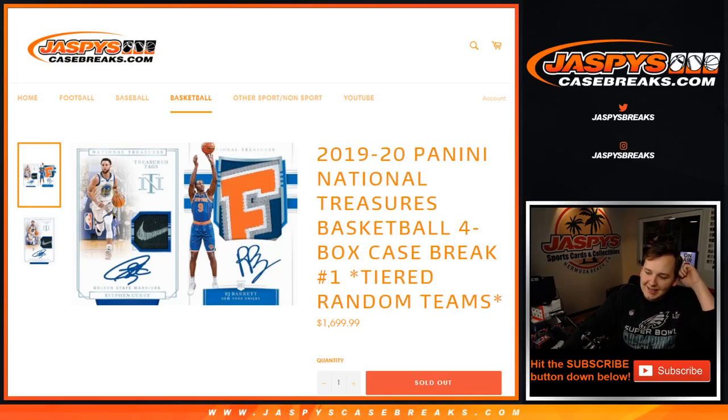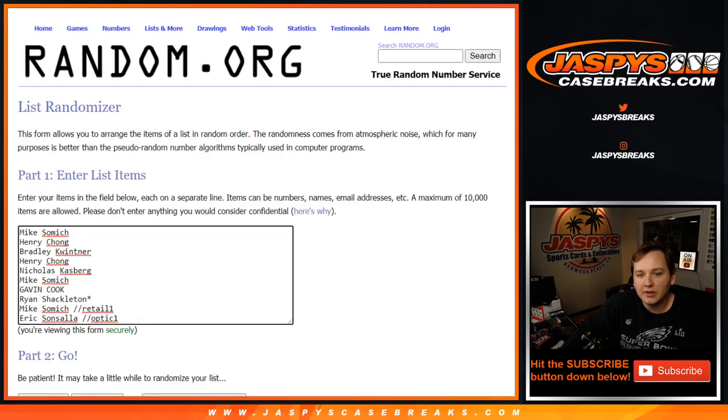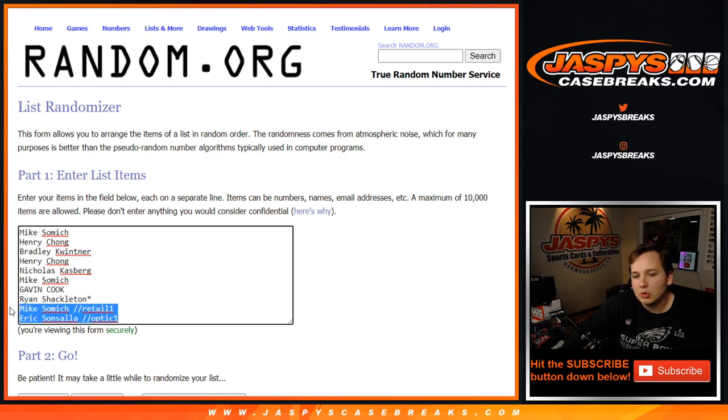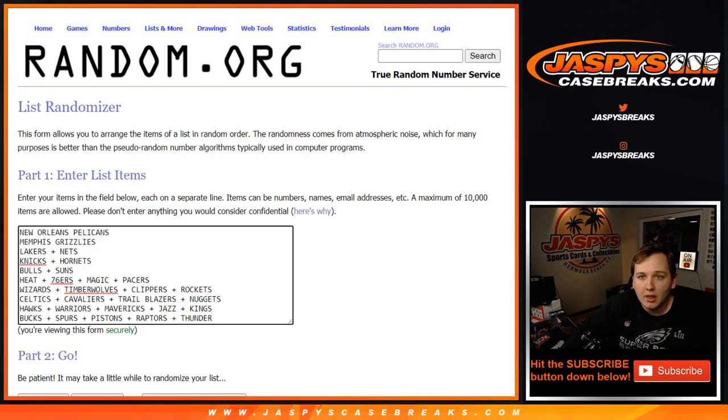How's it going everybody? This is a full case of 2019-20 Panini National Treasures Basketball. It's a four-box case break and it is tiered random teams. Really appreciate every one of these folks for getting in — these eight bought spots straight up, these two won spots in filler breaks. Here are the list of combo teams. Remember, we're randomizing both the list of names and teams.